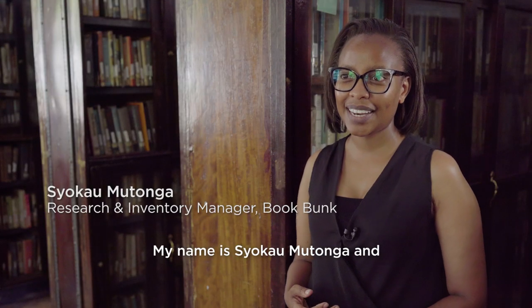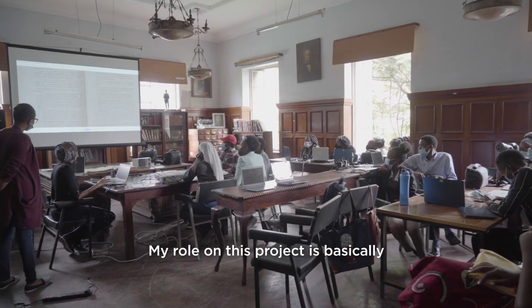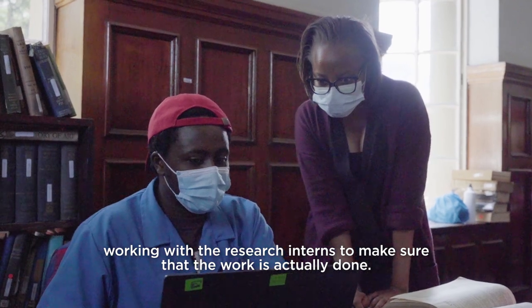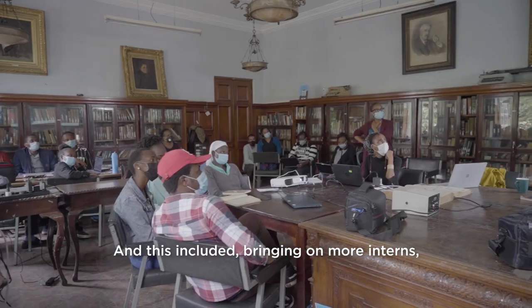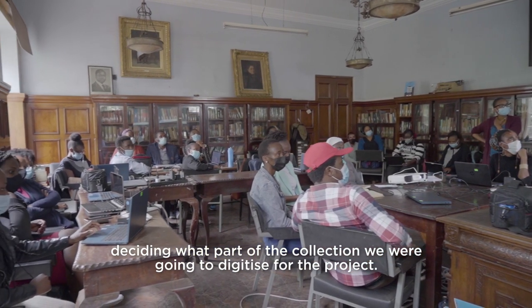My name is Yokao Mutonga and I'm the Research and Inventory Manager at Bookbank Trust. My role on this project is basically working with the research interns to make sure that the work is actually done. This included bringing on more interns and deciding what part of the collection we are going to digitise for the project.